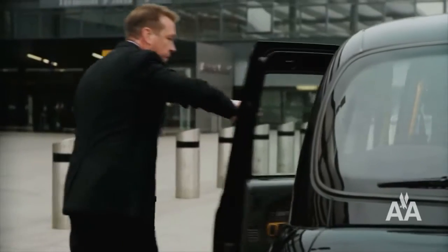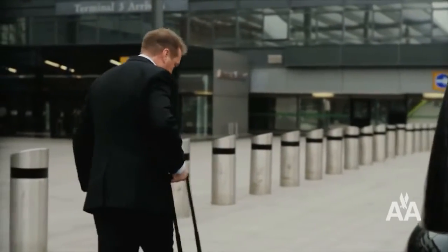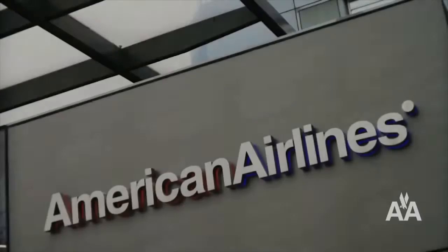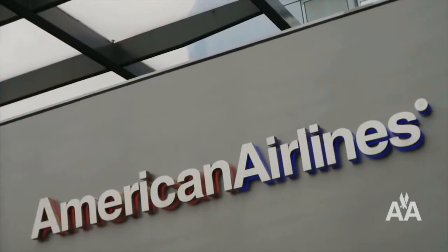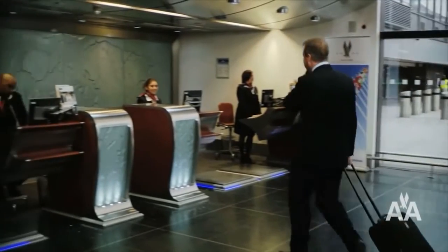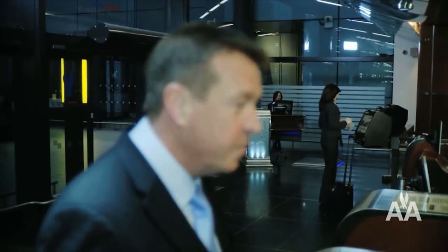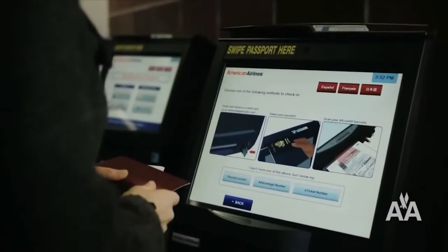American Airlines flagship check-in at London Heathrow makes the first step of your journey the perfect one. The moment you walk through the door, it's clear this is no ordinary check-in facility. The exclusive flagship check-in is an oasis of calm away from the main terminal. Our highly trained customer representatives can help you with anything from connecting flight information to upgrades and baggage check.